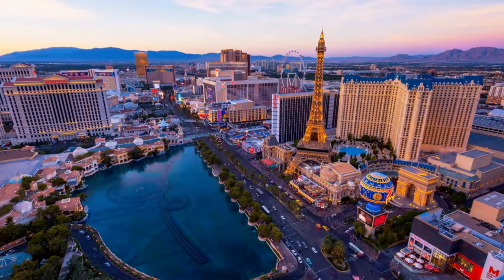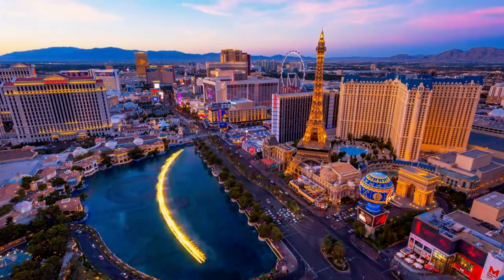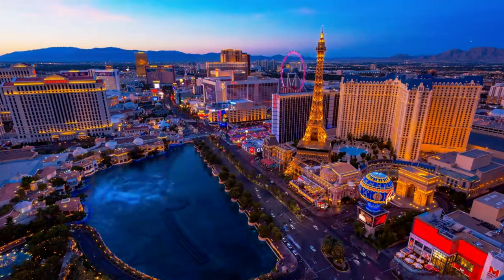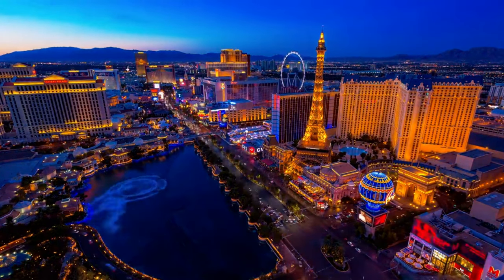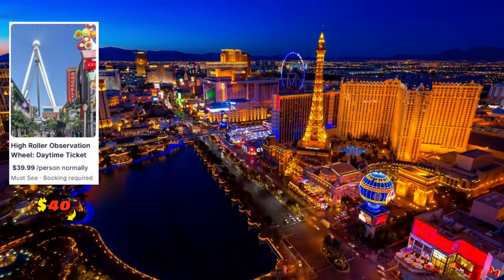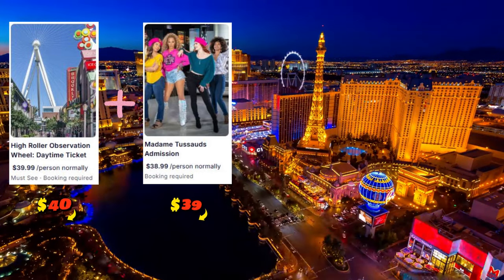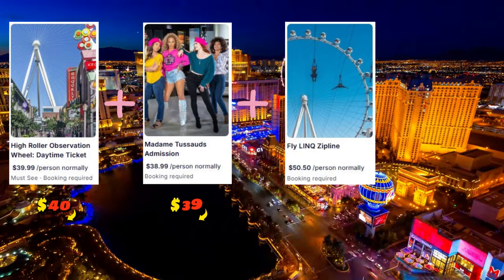Now, let's talk numbers, because this is where the magic happens. Buying individual tickets for some of Vegas' top attractions can add up fast. Let's say you want to visit these popular spots: the High Roller at the Link — that's around $40 per person — Madame Tussauds is typically $39 for general admission, and a Go on the Link zipline will set you back $50 per person.